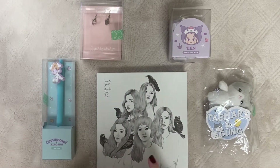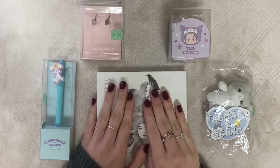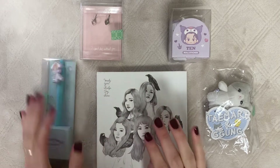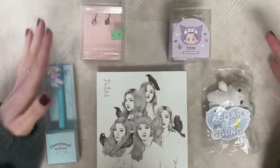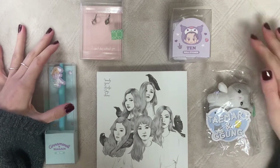Hi friends, welcome to my channel! Today I'm really excited because I have a super fun video to show you guys — a haul of all the stuff I bought when I went to the SM Town & Store on my recent trip to Korea.